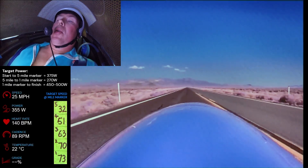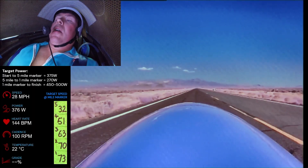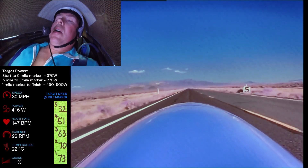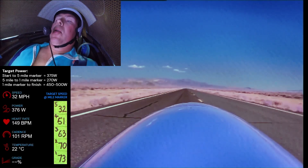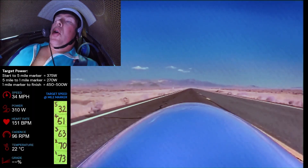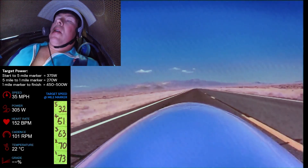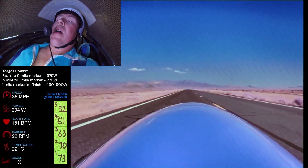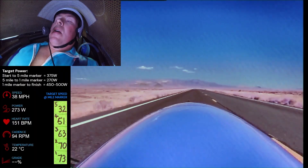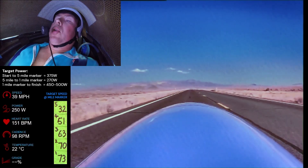The goal is to be doing 32 miles an hour by the time we get to the five mile marker board, which you can just see coming up on the right hand side of this image. I put a big effort in at the start — about 375 watts for 30 or 40 seconds — and then after that I'm aiming to drop down to 270 watts, which is about as much as I can do.